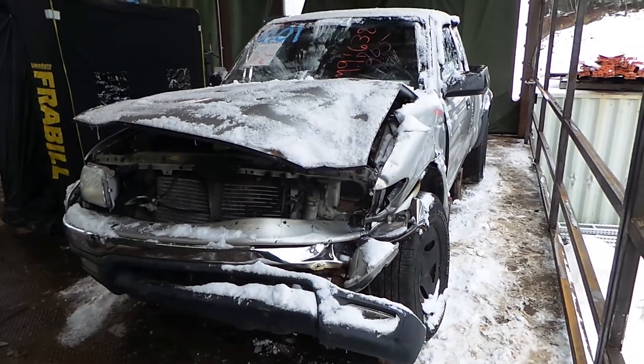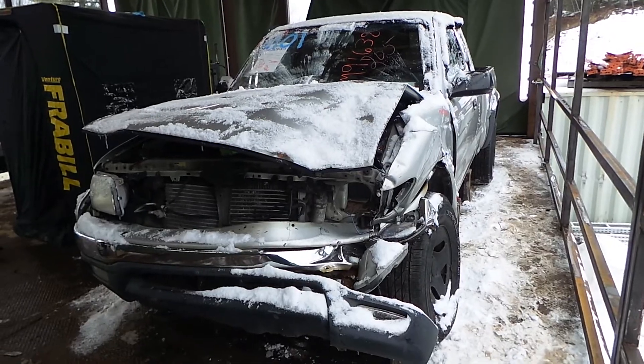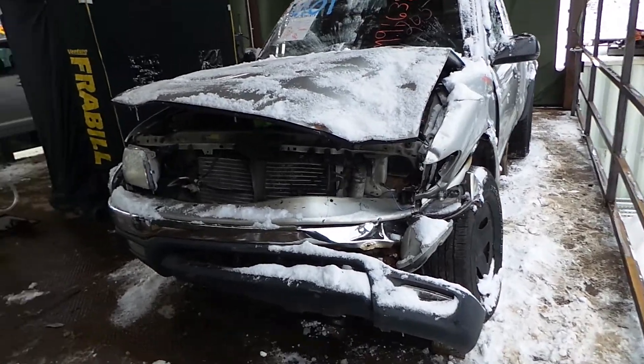Hi, it's Kyle with New England Auto and Truck Recyclers. Today we're parting out a 2001 Toyota Tacoma. Stock number is M91638. There's 177K on it.